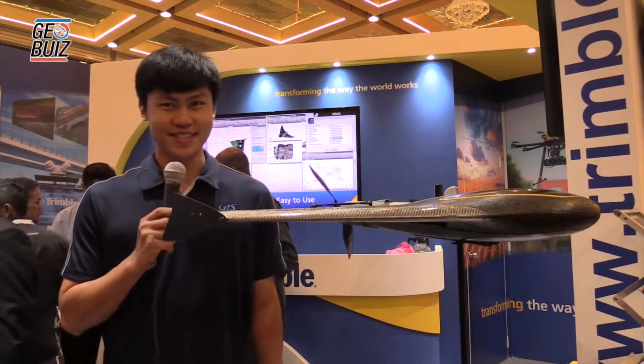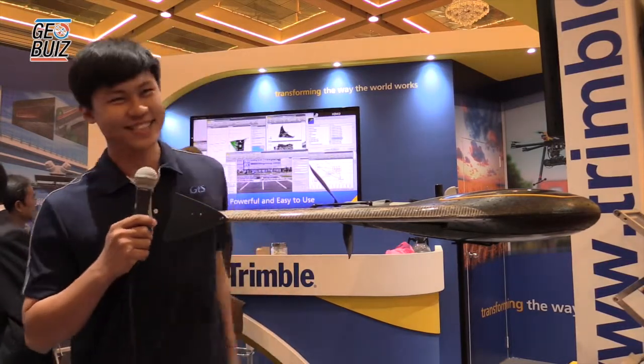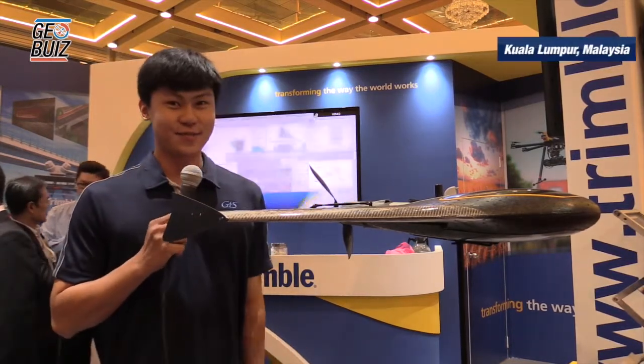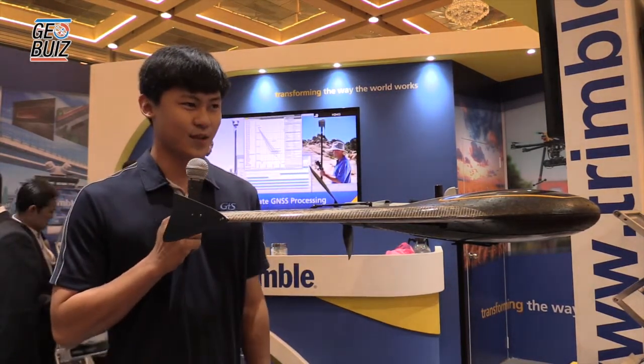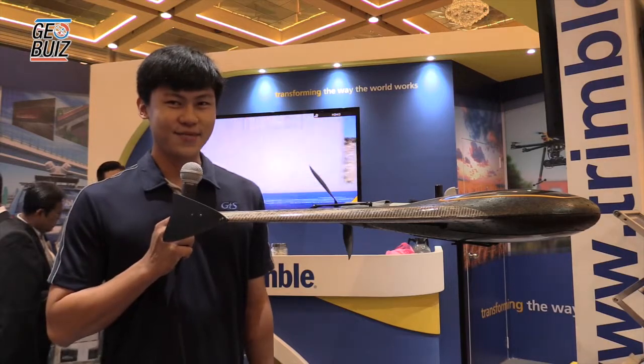My name is Douglas. I'm from Global Track System, GTS. We're one of the distributors for Trimble, and this is one of Trimble's products — a UAV, Unmanned Aerial Vehicle.